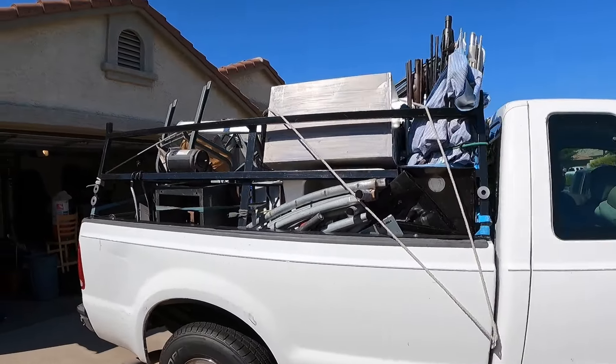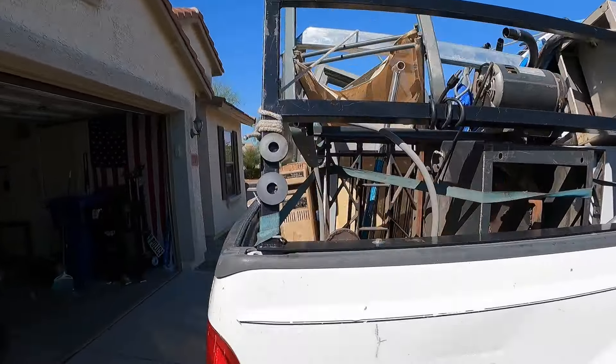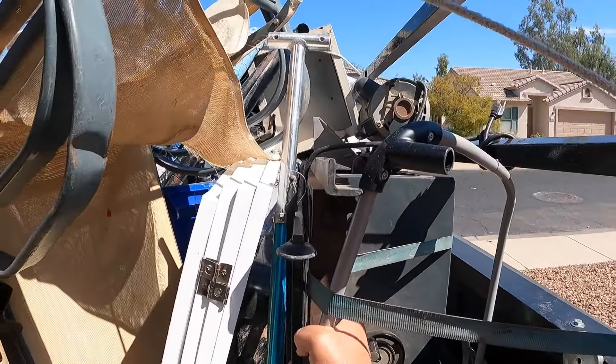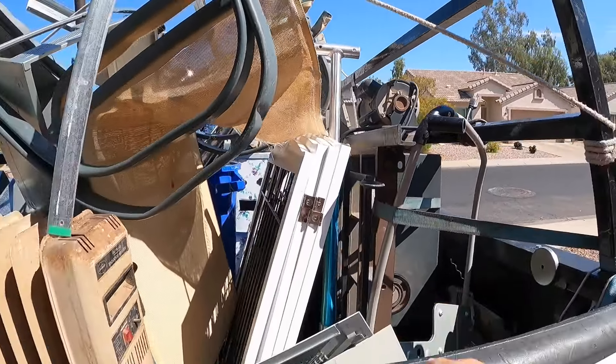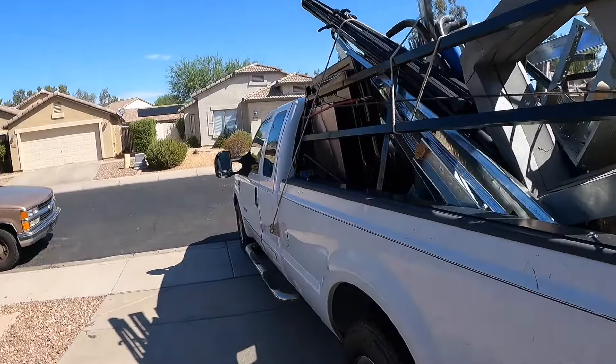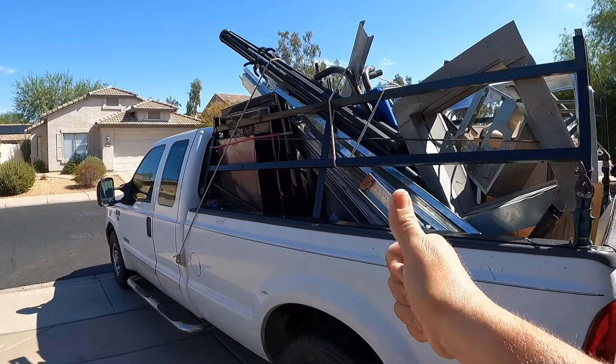All right folks, here in Seldington, Arizona — it is next morning and here we are all roped down, tied down, ready to go down to the steel yard. We've got our good, heavy stuff like this old saw — that thing weighs a ton. Don't forget, we've got the cast iron sink. Got a lot of good heavy stuff. We've got four or five TVs. Got a good amount today, we'll see what we get.